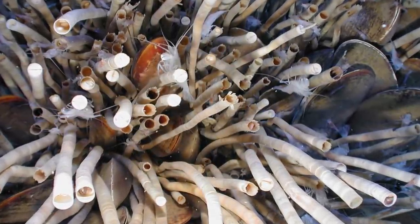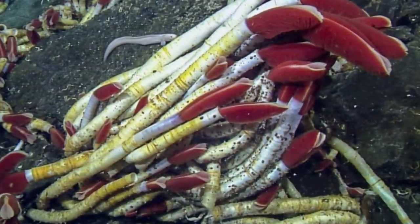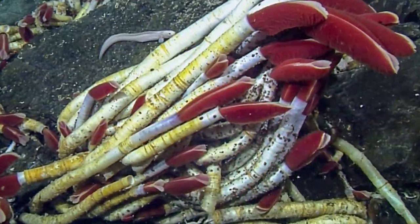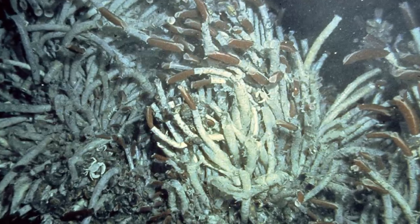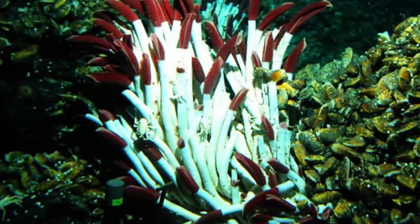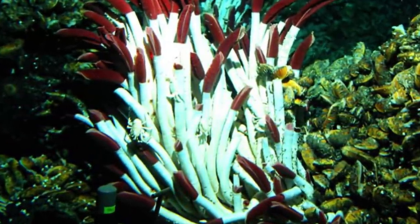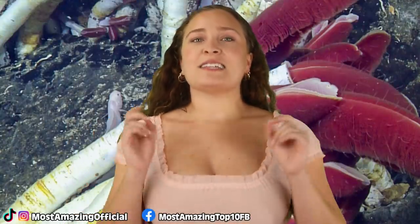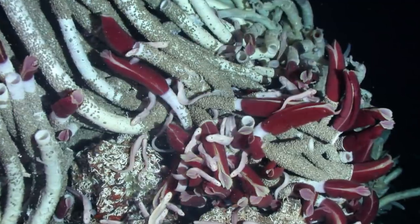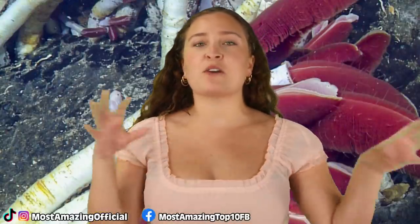These guys can best be spotted by their bright red plume, which is used for exchanging compounds with the seawater such as oxygen and carbon dioxide. The outer shell of these worms is made up of a natural substance called chitin, which is also the main component of the exoskeletons of crabs, lobsters, and shrimps. These tube worms also have no eyes, but they can sense movements and vibrations, and they will retreat into their protective tubes when they feel threatened.